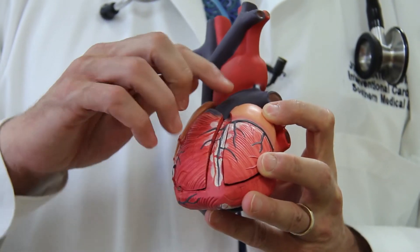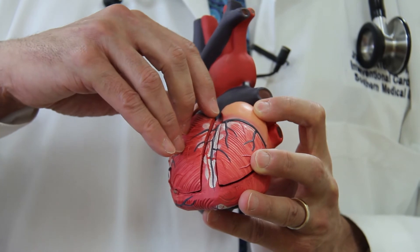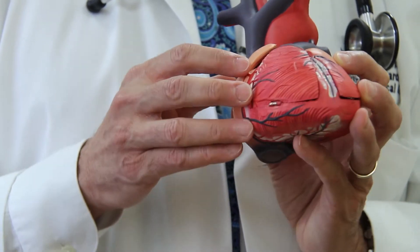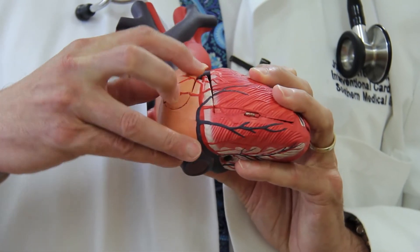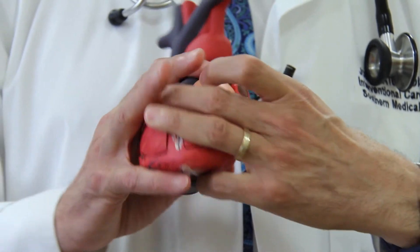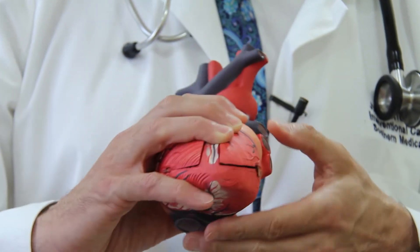So if this is a heart, the coronary arteries sit on top of the heart. In red here is the artery to the front of the heart. Over here is the artery to the right side of the heart and it comes all the way around. And over here is the artery that goes to the other side of the heart.